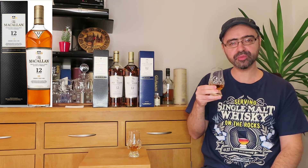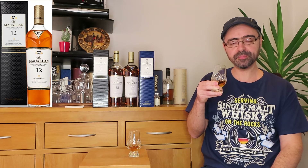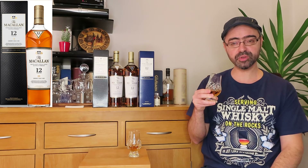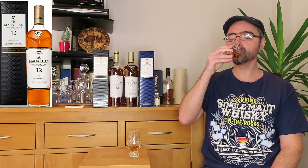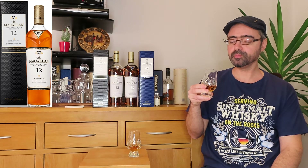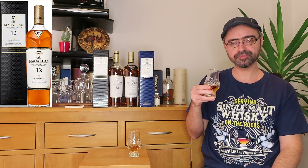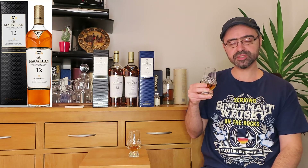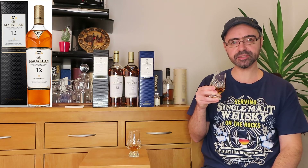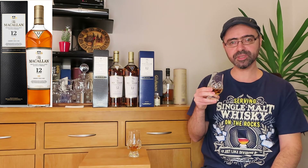On the palate, oily and very smooth. Rich Sherry flavours are here, notes of caramel and more dry fruits. If the smell was very nice, the taste is nothing less. Dark fruits, raisins, dark chocolate, coffee, then a complex layer of oakiness, then brown sugar and the slightest hint of nutmeg.